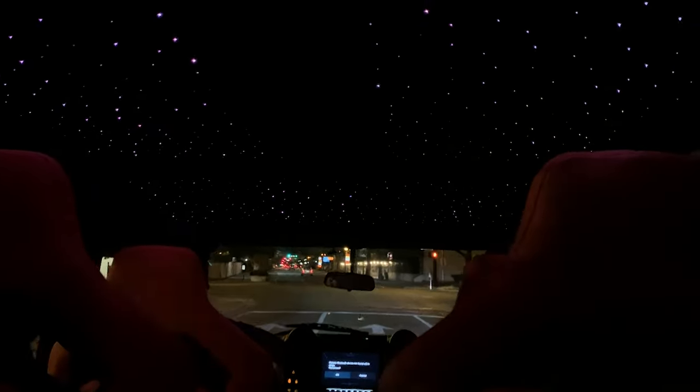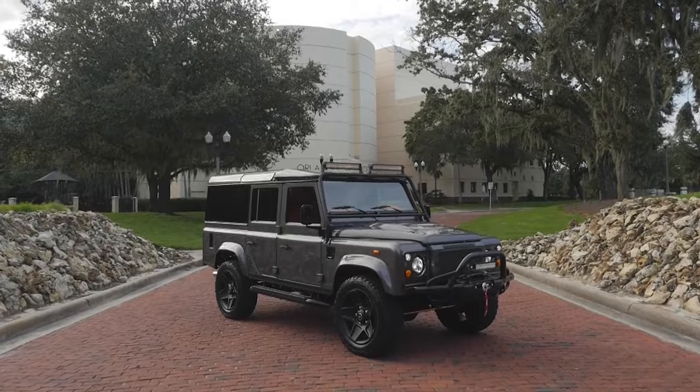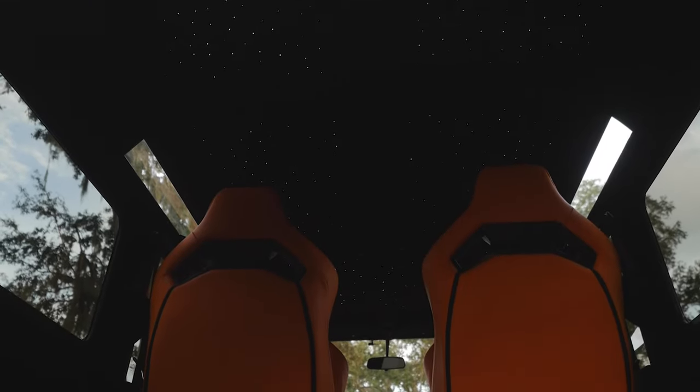On the technology side, we also have some level of customization and different solutions depending on client needs or the aesthetic they're looking for in their vehicle. We have done, for instance, a Starlight headliner that changes color hue on demand — something you'd probably never see on a Defender — but a particular client was looking to emulate a Rolls Royce he had, and we were able to accomplish that very well.